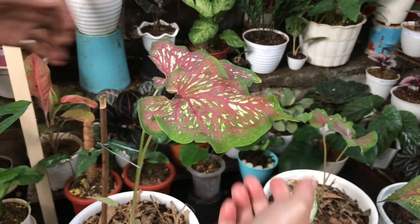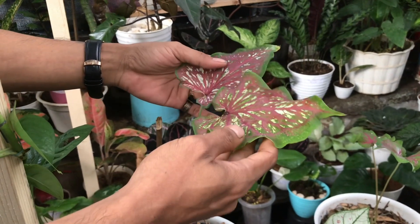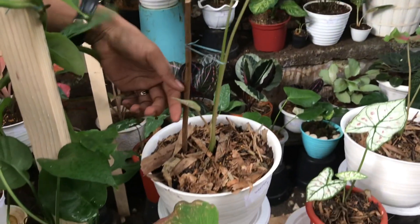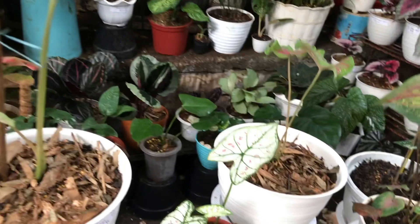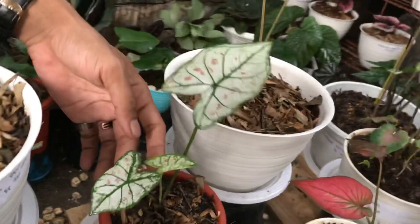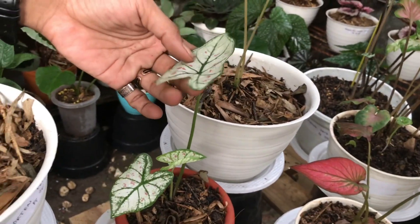Ini ada keladi apa namanya? Ini Lenswharton. Nah ini harganya berapa? Ini menuju tiga daun, Rp. 175 ribu, nego ya. Masih bisa nego. Nah ini lucu banget, ini Stroberi. Stroberi? Iya. Ini berapa? Ini tiga daun, Rp. 175 ribu.